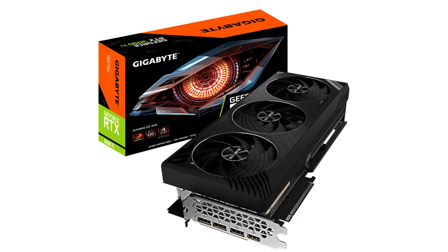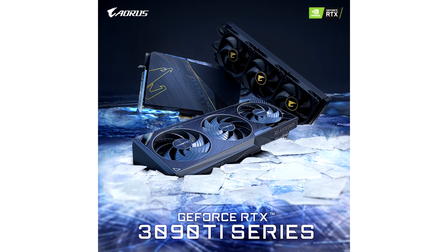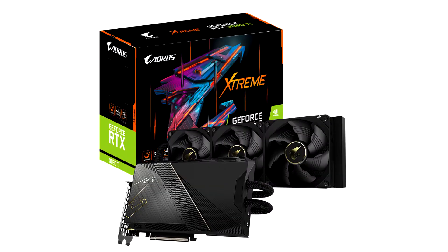Designed for the most demanding gamers, content creators and data scientists, the GeForce RTX 3090T features a record-breaking 10752 CUDA cores, 82.6 Shader TFLOPs, 40 Shader TFLOPs and 320 TFLOPs of power. It's packed with 24GB of the fastest 21Gbps GDDR6X memory, providing 1TB per second of memory bandwidth.